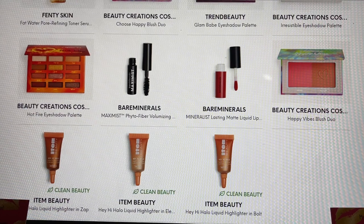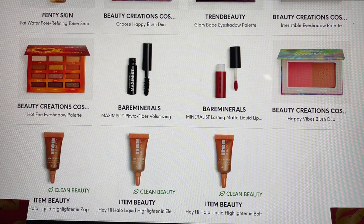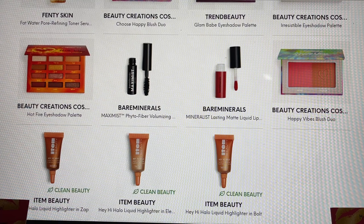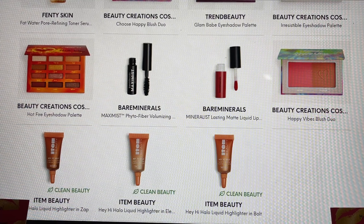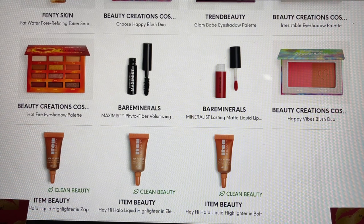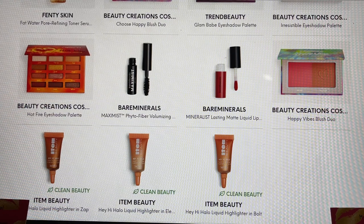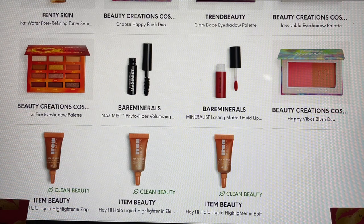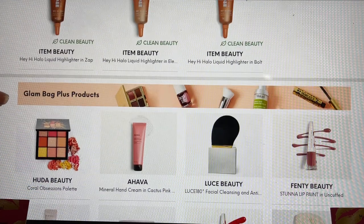Also from Bare Minerals, this is the Lasting Matte Liquid Lipstick. I saw another creator open it up from their PR package — she was afraid of the color but when she put it on her lips she really liked it and said it smelled fantastic. It looks like there could be a couple of different options of the Beauty Creations duo, but I'm not sure which one is going to be in my box. And from Item Beauty, it looks like we have some of their highlighters. Now we're getting into the Plus options.